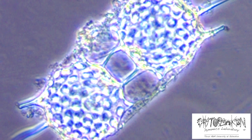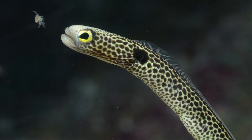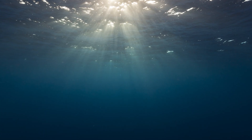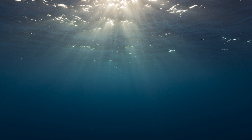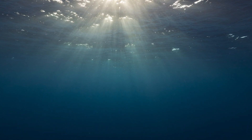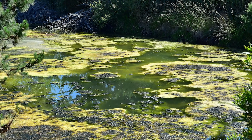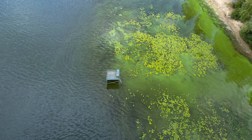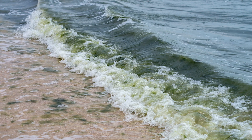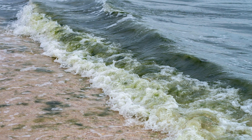Phytoplankton are important in any aquatic ecosystem because they are at the base of the food web, and many other animals depend on them for their growth and survival. Phytoplankton need sunlight, water, and nutrients to grow, which means they are only going to grow as deep as the sunlight can penetrate the water. If they receive too much nutrition, they can grow really quickly and cause algal blooms. Sometimes toxic species of phytoplankton can also grow rapidly, creating a harmful algal bloom that may result in fish and other animals becoming sick.